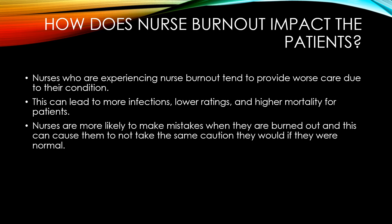Nurses are also more likely to make mistakes because they're burnt out, and they are not taking the same caution as they would normally. This is not on the nurse — it's simply the fact that they cannot function at the same level when they are not resting properly.